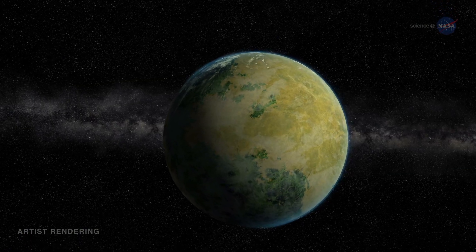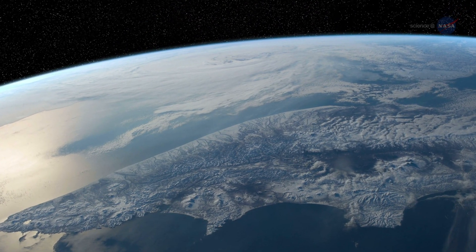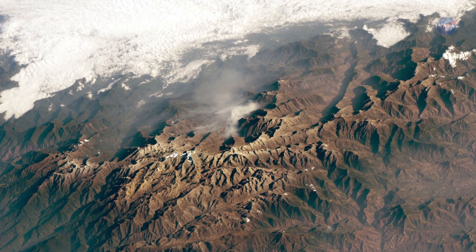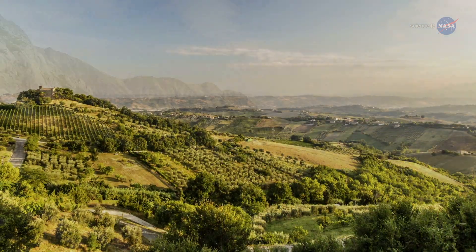The number and variety of exoplanets is exhilarating to researchers, but in some ways the collection leaves something to be desired. Laypeople and scientists alike share a longing to find one particular type of world — a world like Earth, that speaks to us in a way that hot Jupiters and multiple star systems cannot.